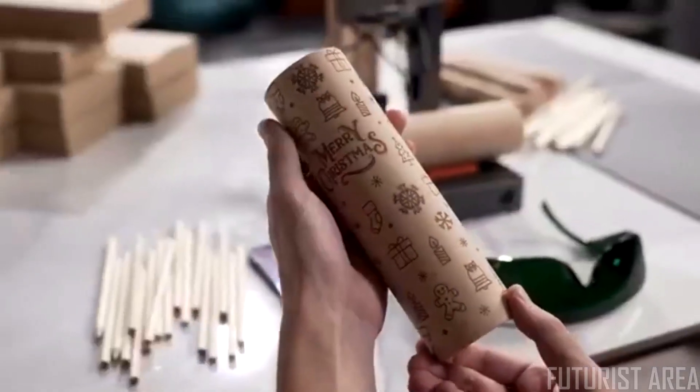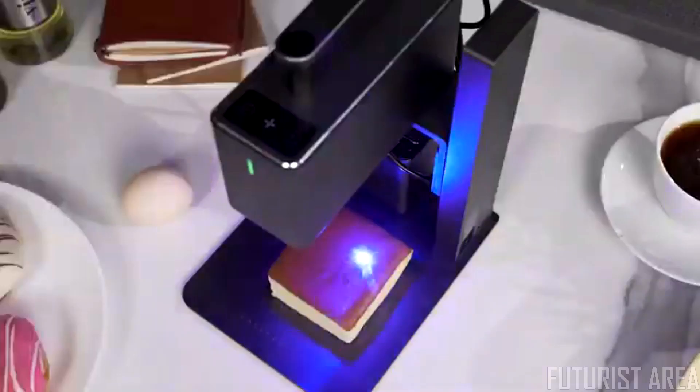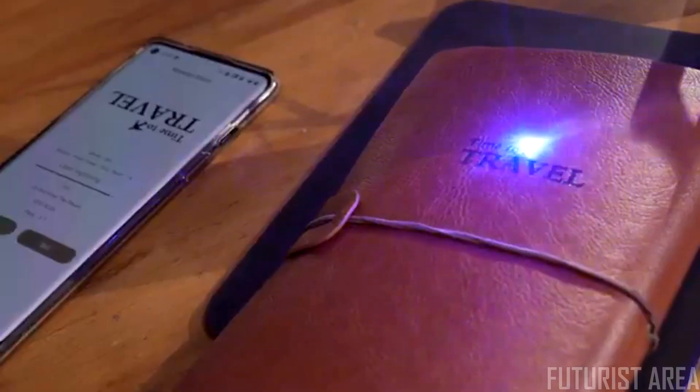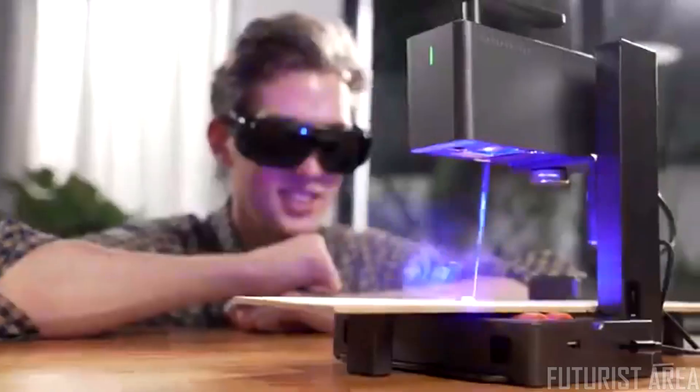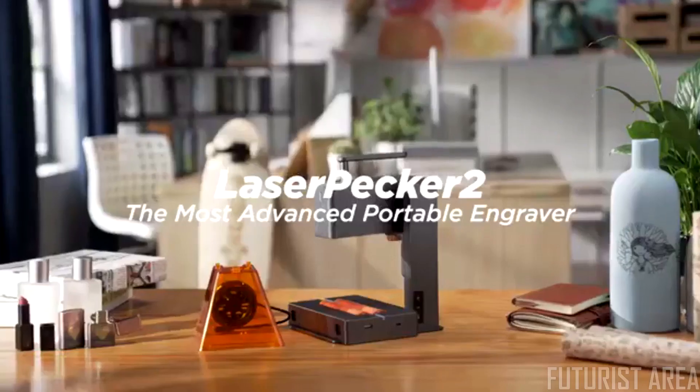LaserPecker can always capture the smallest details. We have been working so hard to improve the portable commercial high-speed multi-functional intelligent laser engraving machine. Now we are back — be the first one to enjoy LaserPecker 2.